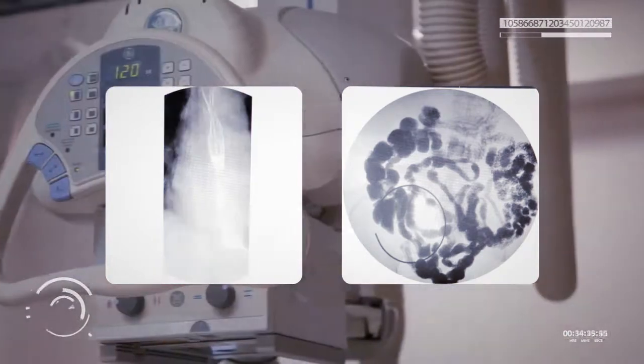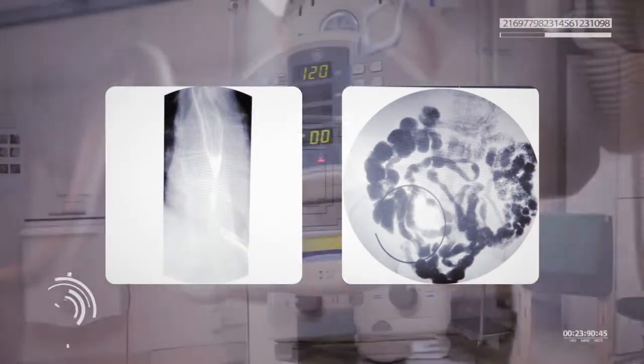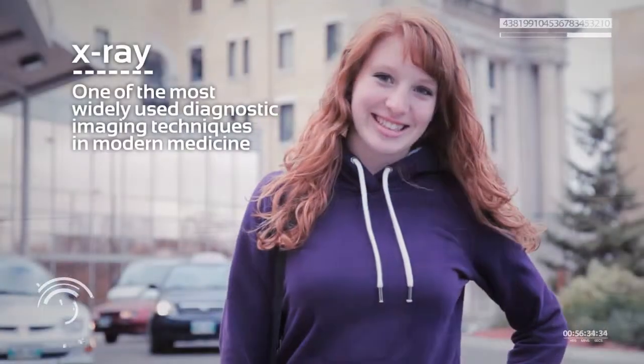As the first medical imaging technique, x-ray has come a long way and remains one of the most widely used diagnostic imaging techniques in modern medicine. Techniques like the fluoroscopy procedure seen here and CT scanning continue to expand the use of x-rays well beyond the analysis of broken bones.